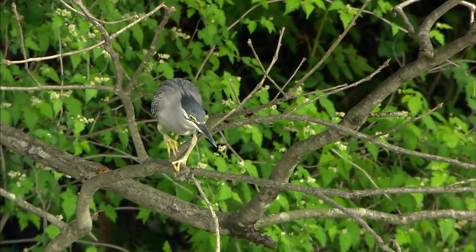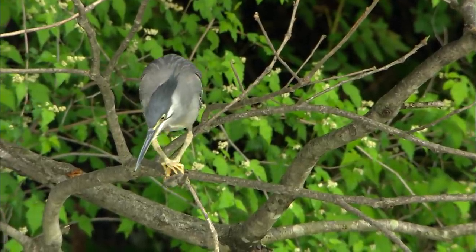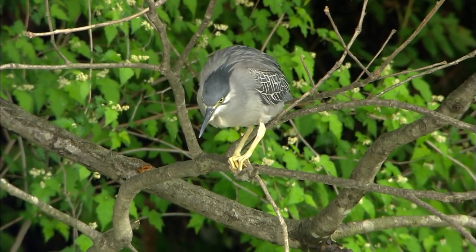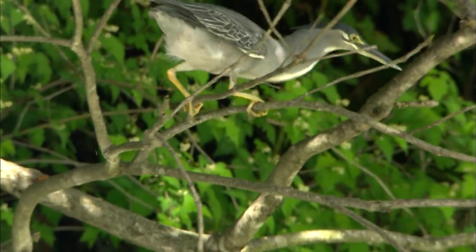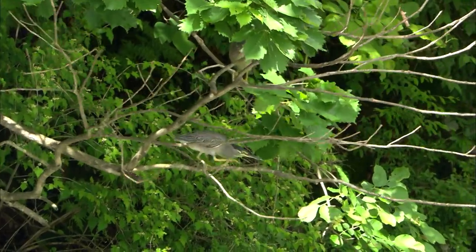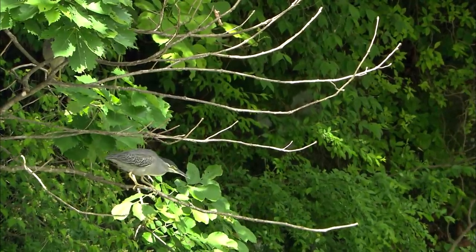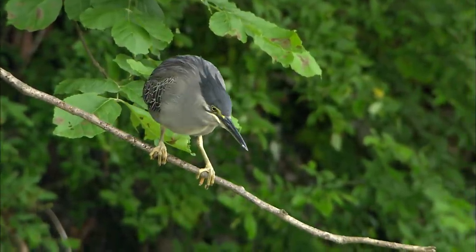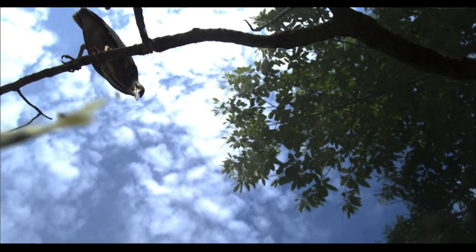It takes each step cautiously, as if it were walking a tightrope. Finding sustenance can be as precarious as a high-wire act. Now, all it can do is wait.